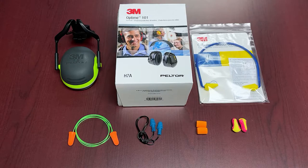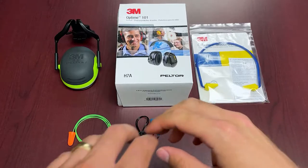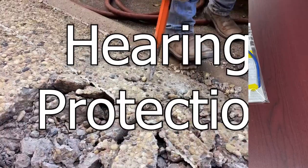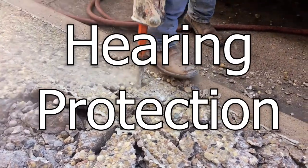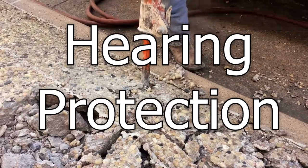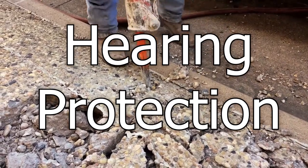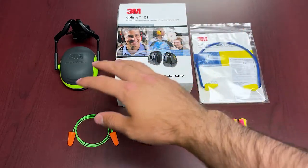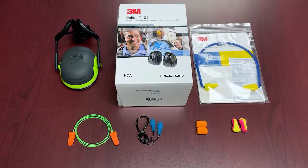Hi everybody and welcome to another episode of Feature Friday. This week we're talking about a pretty wide range of products — we're getting into hearing protection. It's a large topic but this is a time of year where there's a lot of road construction projects, so you're going to see a lot of people wearing various types of hearing protection: corded earplugs, earmuffs, banded earplugs — there's so much variety out there in the market.